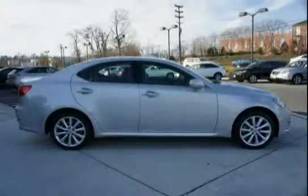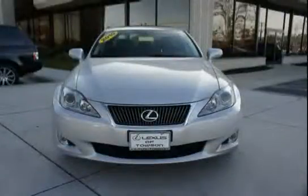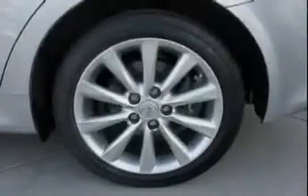USB and mini jack input, power outlets, coin holder, two cup holders, and power front ventilated and rear solid disc brakes. The low mileage of 33,922 miles makes this IS250 an easy choice for you.